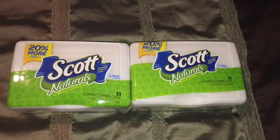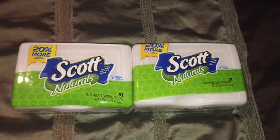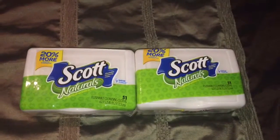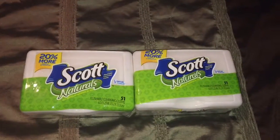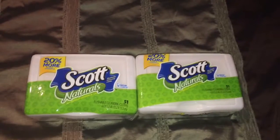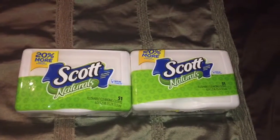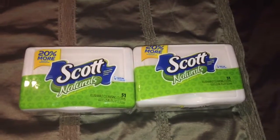I used 2 of the $0.70 off one printable coupons from the Scott website — I will be leaving the link down below so you guys can check it out. After the coupon doubled to $1.40 each, it's like getting each tub of Scott Naturals Flushable Cleansing Cloths for only $0.39, which I thought is a pretty good deal.